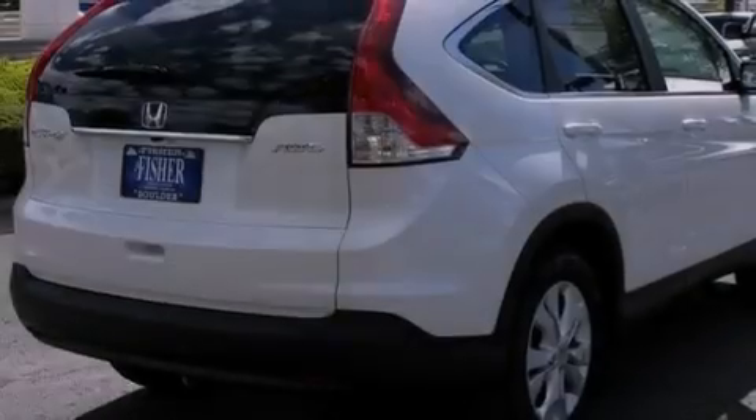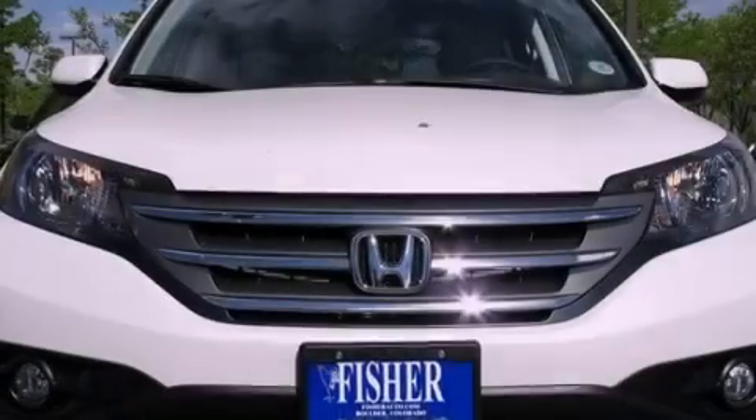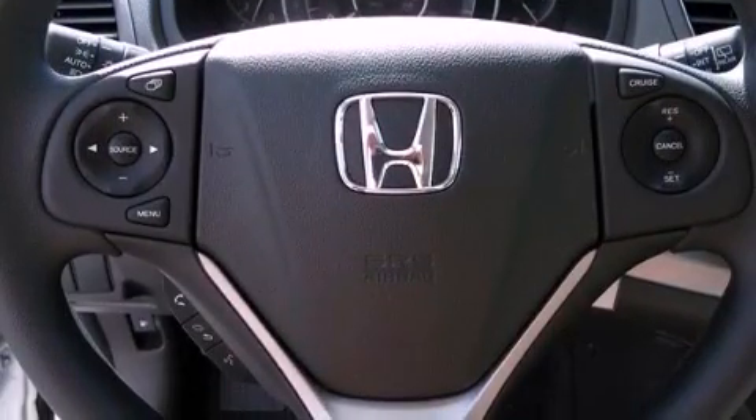Its top features include a multi-link rear suspension, a rear-view camera, hill-start assist, alloy wheels, and a tire pressure monitoring system. The following features are also included: